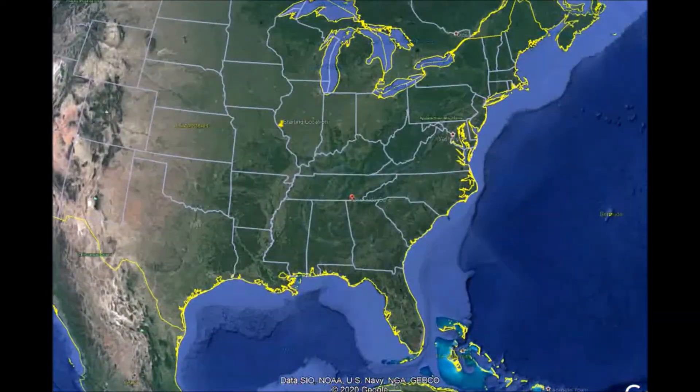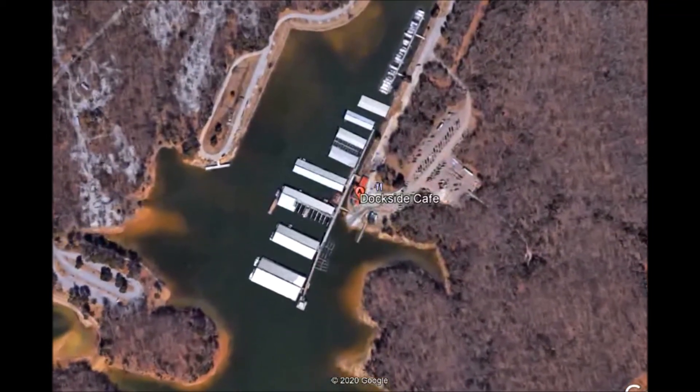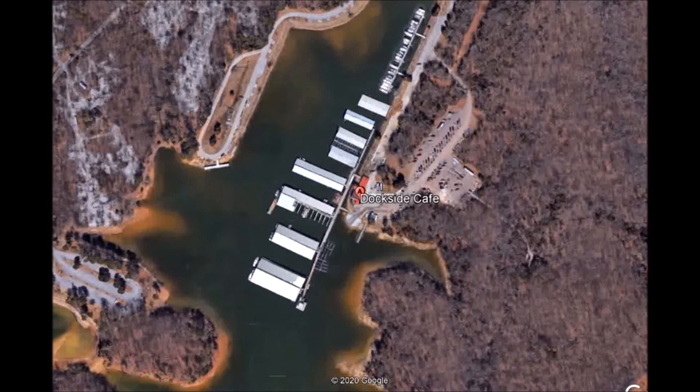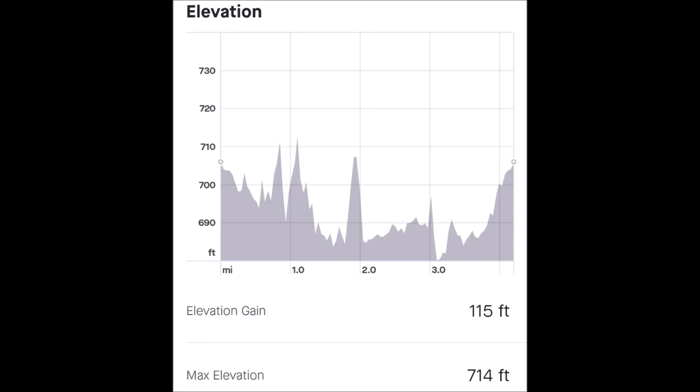We're doing Bay Point Loop Trail in Harrison Bay State Park in Harrison, Tennessee. The trail is 4.28 miles long and has an elevation change of only 115 feet. You're not gonna find any real features on this trail — there's no jumps, no moguls, no berms. It's got a couple little wooden bridges to cross over, but that's about it. The general consensus is it's a beginner level trail; if you go on Trail Forks, it does have a beginner rating as a green trail. Trail conditions were variable.